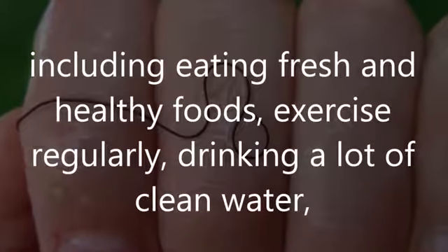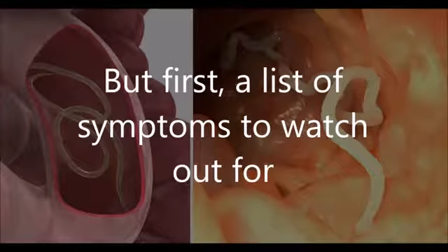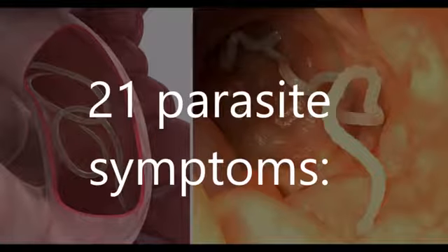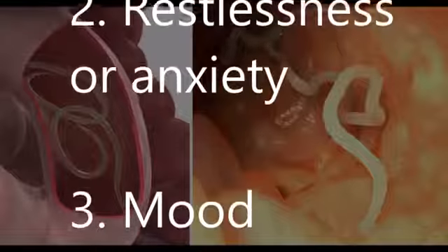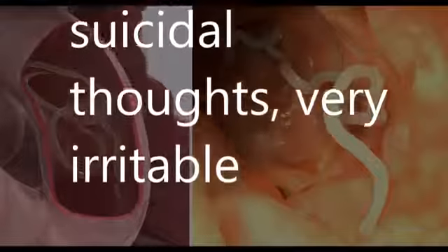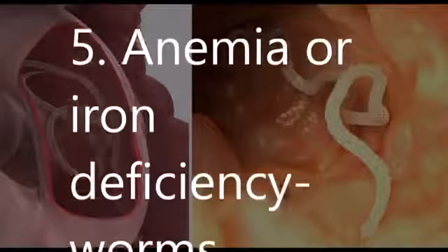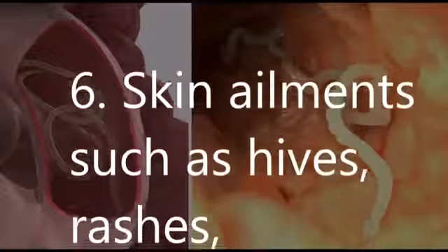Drinking a lot of clean water is also important. Here are some of the best natural food and herbal remedies for parasites, but first a list of symptoms to watch out for. 21 parasite symptoms: 1. Headaches. 2. Restlessness or anxiety. 3. Mood disorders — depression, anxiety, suicidal thoughts, being very irritable. 4. Strong cravings for processed foods and sugary foods. 5. Anemia or iron deficiency — worms can create enough blood loss to cause anemia or iron deficiency.